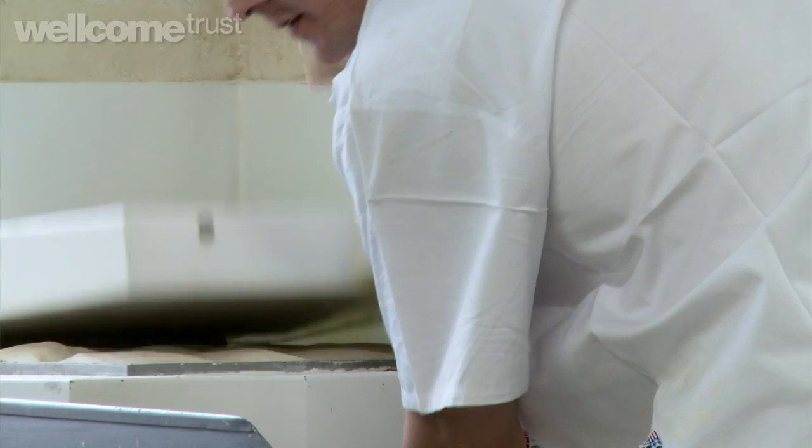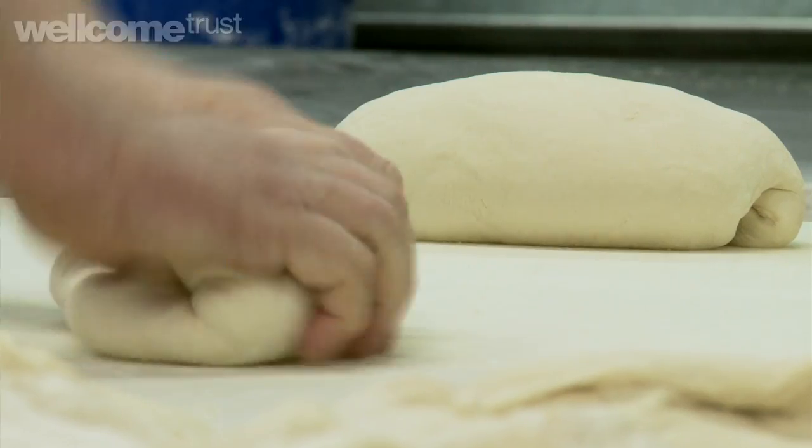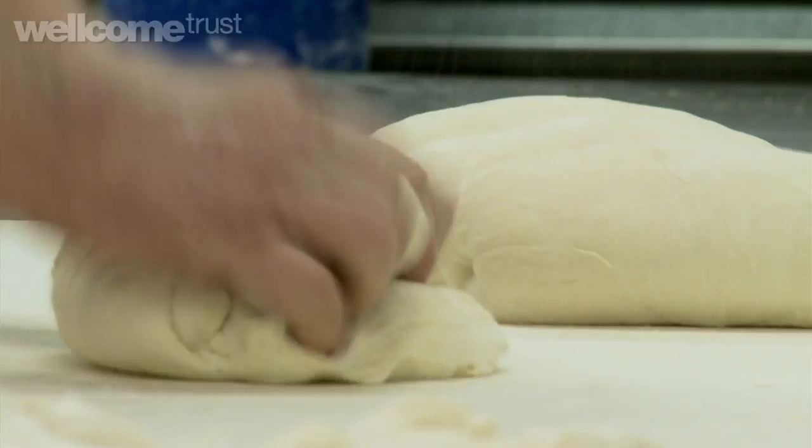Then we knock the dough back — so you're removing the air. It's then cut and shaped into the finished product: a tin, a bloomer, a roll, a baguette. It's allowed to prove again, and then on the second proof, when it's reached a certain stage or a certain size, it's then baked and goes into the oven.